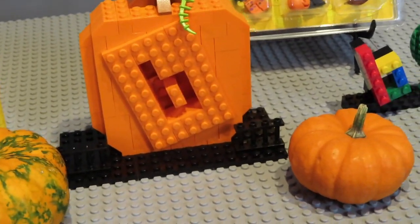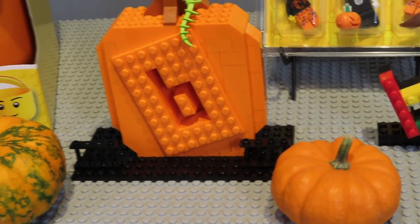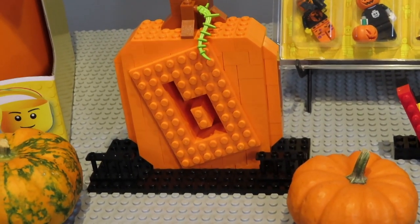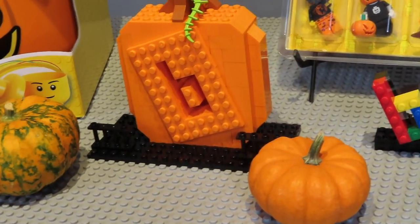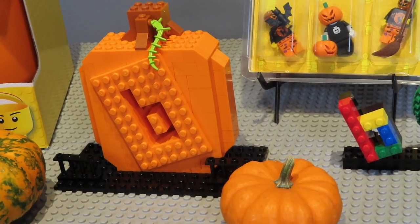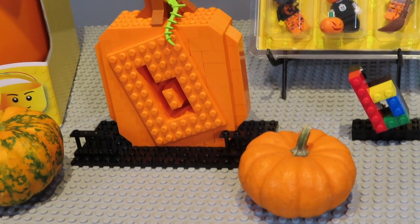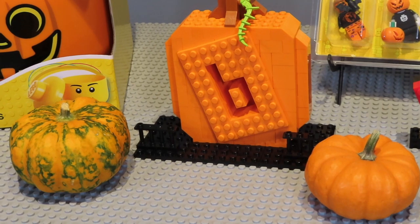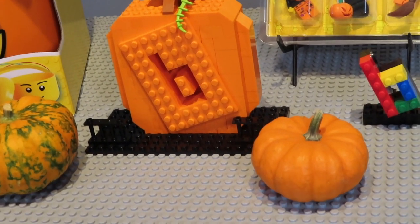Hello guys, and welcome to the channel. This is the Brick Bin, and I have to be honest — this channel wouldn't even exist if it wasn't for Greg and Clark over at Brickitect. They constantly inspire me, and it just kept adding up, so I decided I had to start my channel.